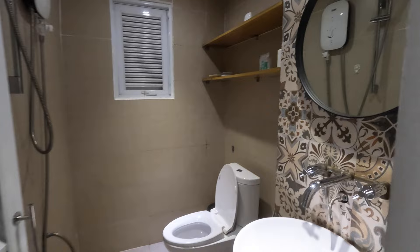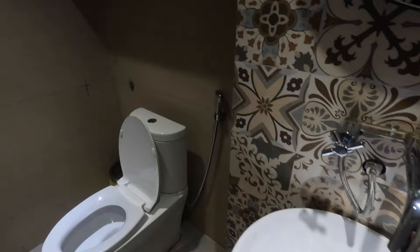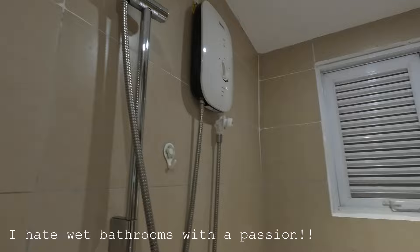A cute little bathroom — see how they do it so nicely, look at all these tiles! This is interesting because it's a whole wet bathroom, so the shower will make everything wet in here. Stay tuned for that. But yeah, we made it!